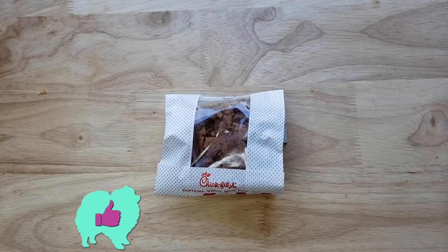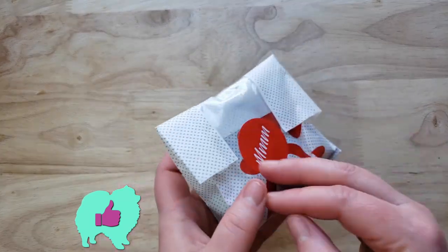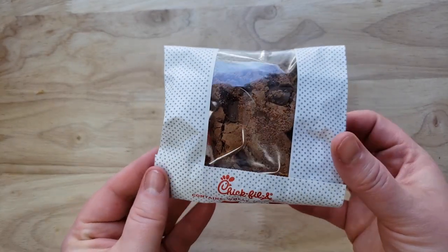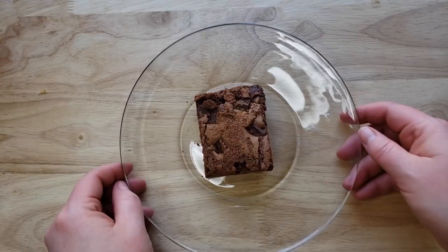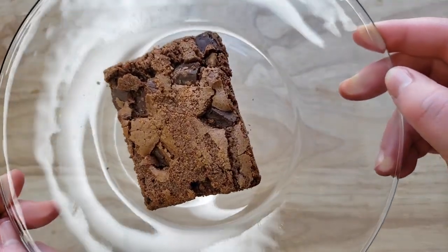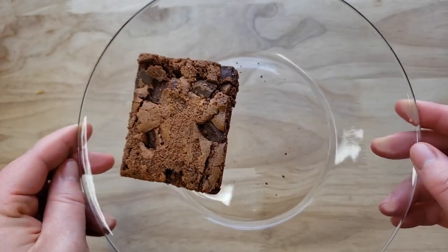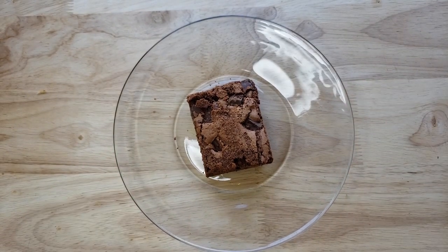For me, this is a huge thumbs up. Shockingly, they did it again. This is a really good brownie. What I like about it is that on the top — the top crust — it is crunchy, but it's very thin, so no big deal, doesn't really matter. The rest of it is moist. And what I really like about this thing, because I like brownies but I feel a lot of places make it very sugary — on the sugar level, it's perfect. Thumbs up.